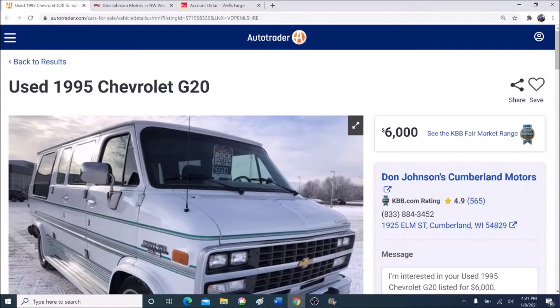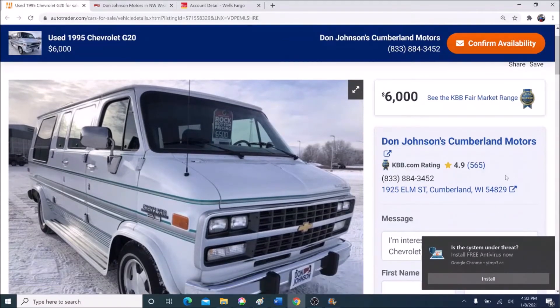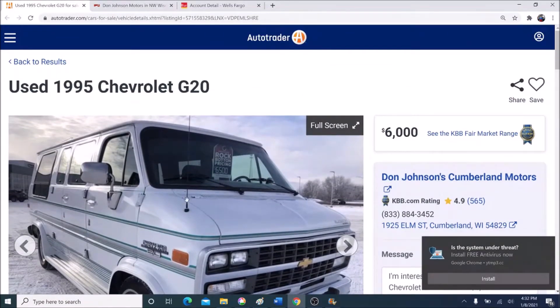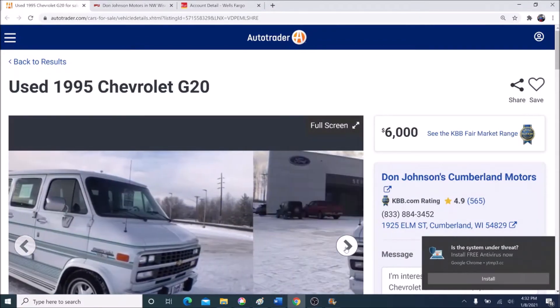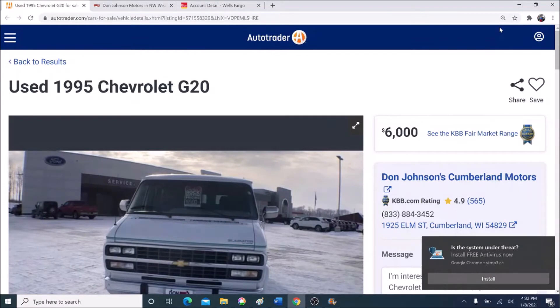Alright guys, here it is — the 1995 Chevy G20 van listed on AutoTrader.com by Don Johnson's Cumberland Motors in Cumberland, Wisconsin. As you can see, it's listed for $6,000, and it's also advertised with a rock bottom pricing tag of $6,500 in the rear view window. The $6,000 online price correlates with the $6,500 window sticker.